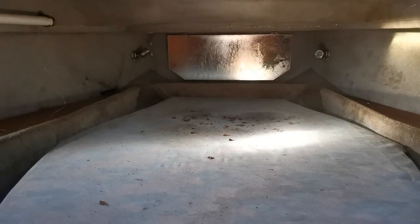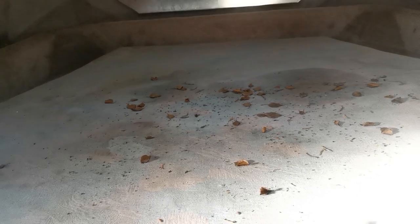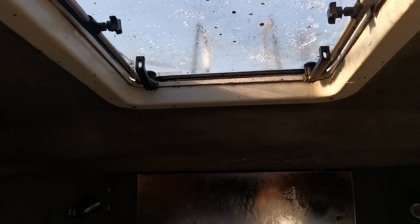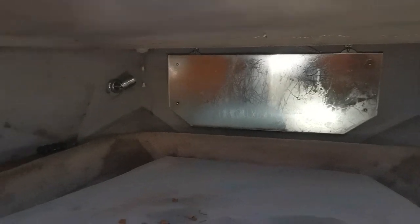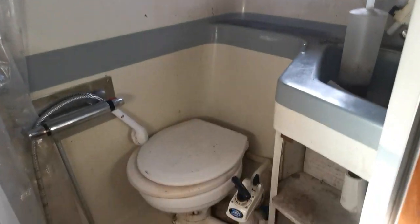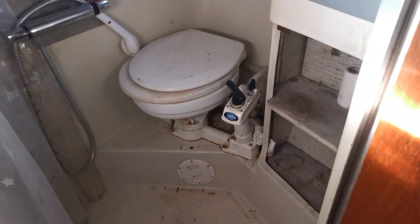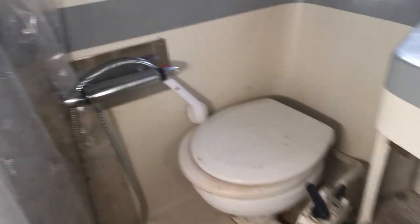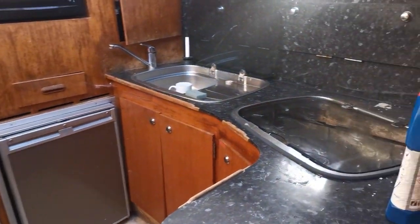Moving forward into the forward cabin — this is probably in my opinion the worst part of the boat. The mattress would need replacing; it's very badly stained, and there's obviously condensation dripping from the forward escape hatch, as you can see by the mirror. It's very damp, but she is a project and the price will certainly reflect that. This is the forward master cabin with ensuite heads, shower tray, and shower head.